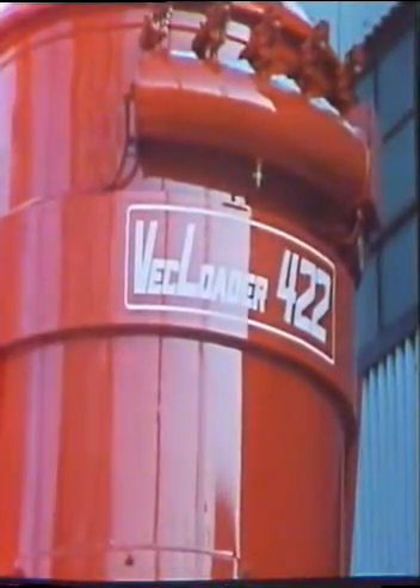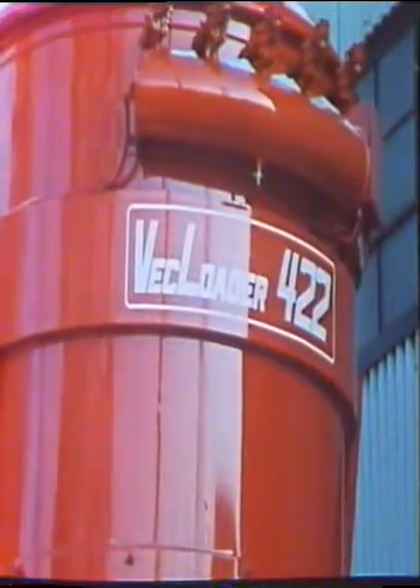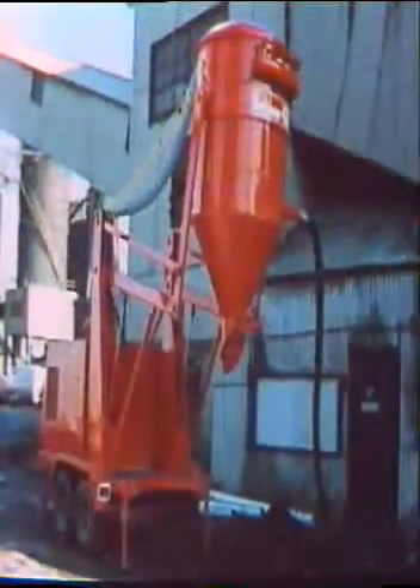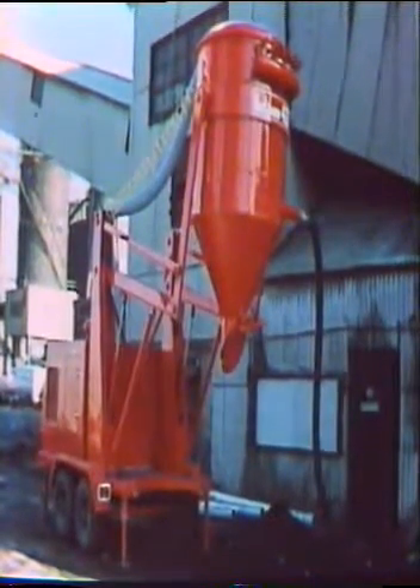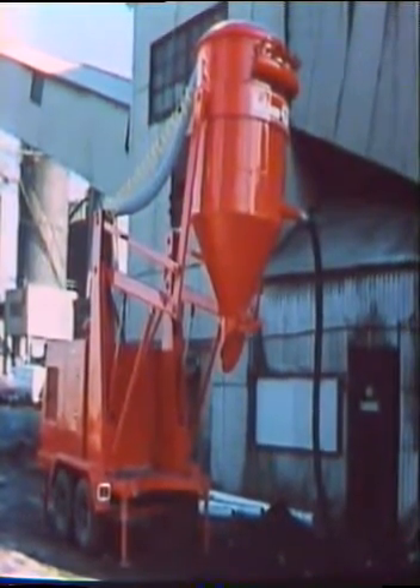VEC Loader is completely self-contained and can be set up and running in just a few minutes. Just start the diesel engine or electric motor, connect a lightweight 4-inch hose and it's ready for work.